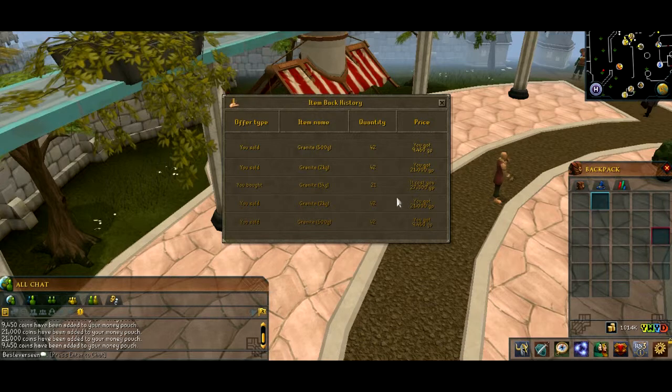If we search our history really quick — we bought it for 27,300, but we sold it for 30,450. So that's a nice little profit of 3,150 GP in about 30 seconds.